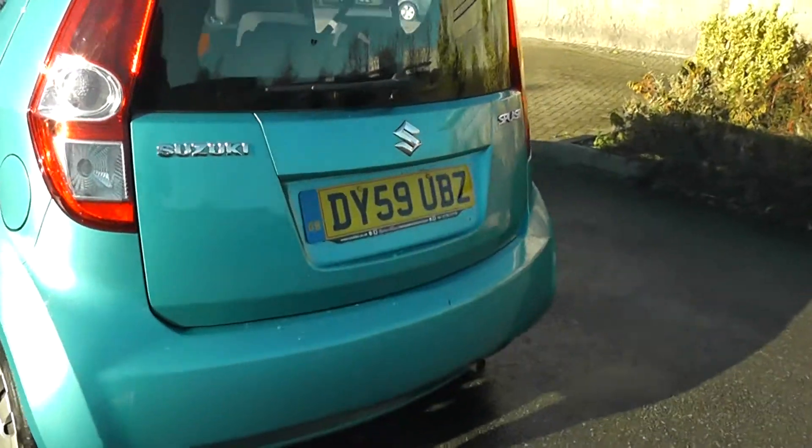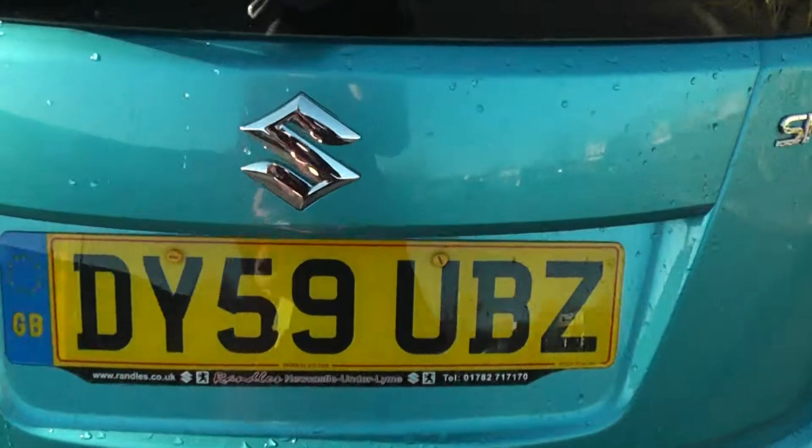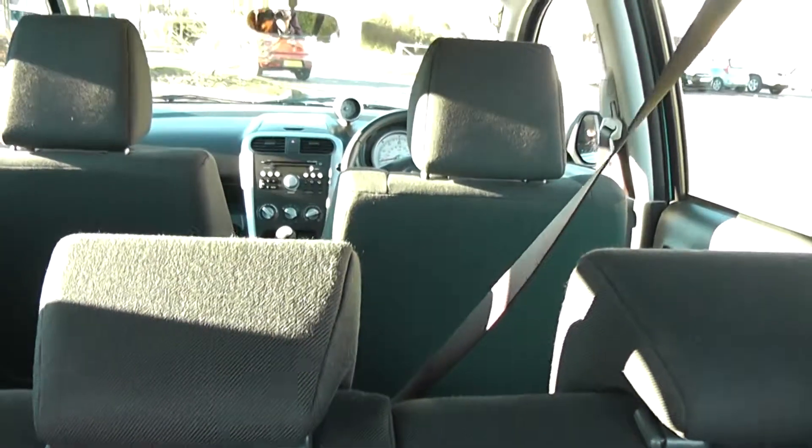If we look at the back of the car now and open the boot, you can see the car has a spacious boot for a small car. It also comes with a 60-40 rear seat folding split, as you can see there.